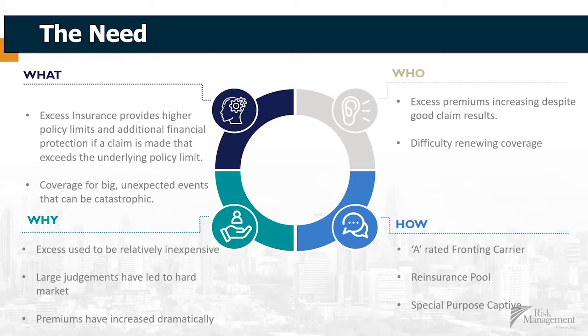Again, who we're targeting here and who this really works well for is brokers and their clients who have excess premiums that are increasing. Now, you still want to have good claim results. If you're someone who's got really bad risk and you might be paying a million dollars in premium but you're having five to ten million dollars in annual losses, this isn't going to fix the problem. But it's really for those insurance buyers who have good risks and haven't had the losses but are still getting stung by this difficult insurance market.